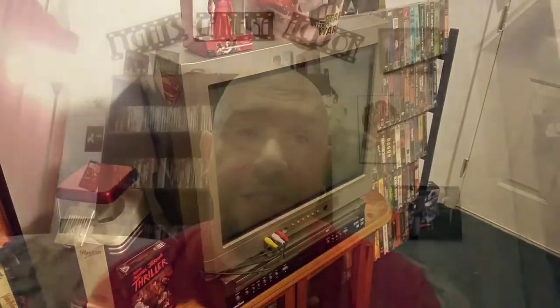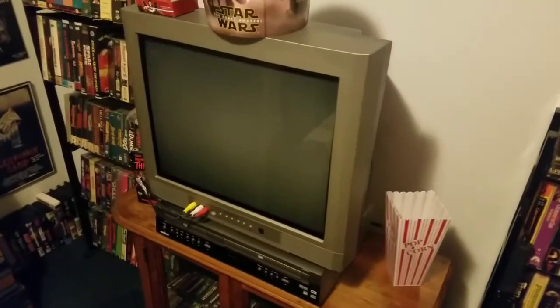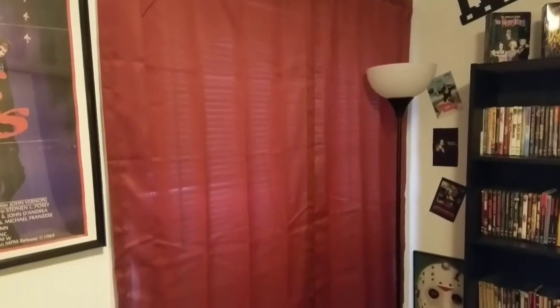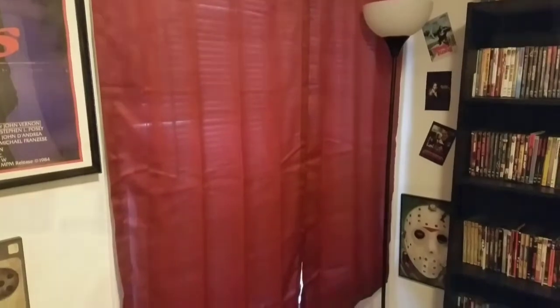I got a new TV from my son — it's an Emerson, and it's a lot bigger than what I used to have in here. I just had it for a few days. And I got some curtains too. I didn't have any curtains to begin with, but now I got some and they're maroon like you would have in a theater. You know me, I got to have a theater look.